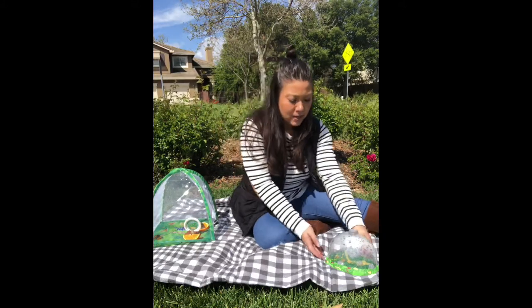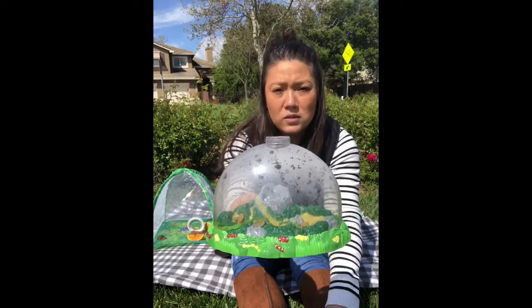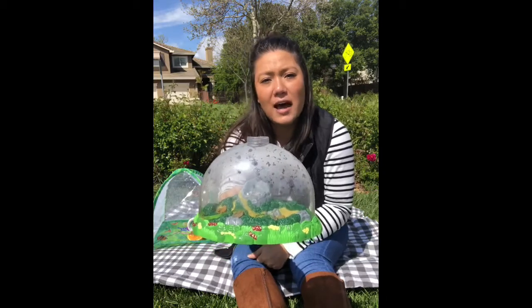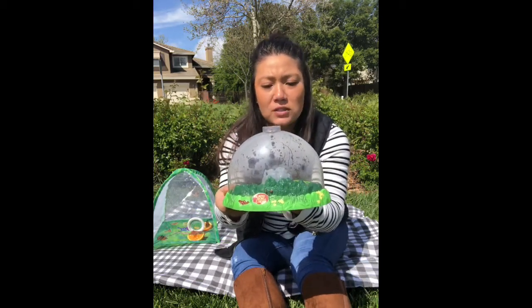So let's start with our ladybugs first today. Our ladybugs are pollinators as well, just like we learned for our butterflies. That means that they go around to different plants and they help spread pollen that helps the plants grow in their life cycle. So these ladybugs have been really active recently.